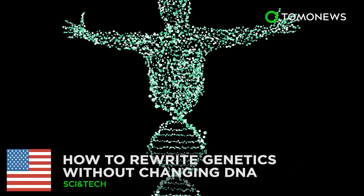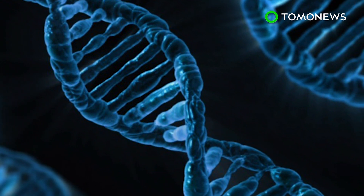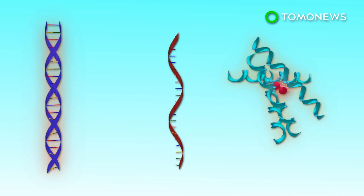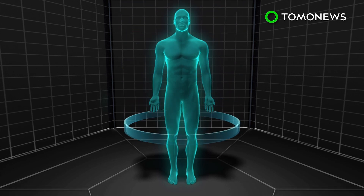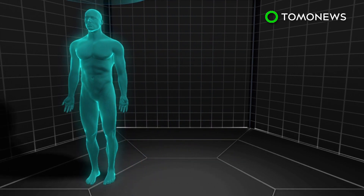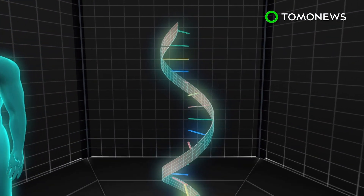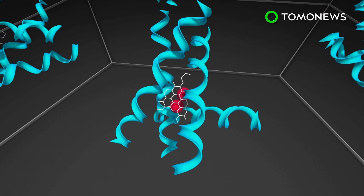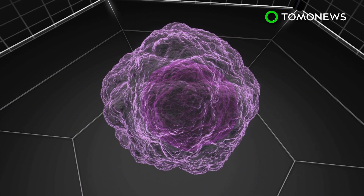How to edit genetics without changing DNA. Scientific brilliance coming out of the MIT Harvard Broad Institute may one day better the lives of millions. DNA directs protein on how to build cells via RNA. A new study, published in the journal Science, details how DNA instructions can be chemically altered via edits to information in the RNA. The DNA remains unchanged, while proteins build cells based on the edited instructions.